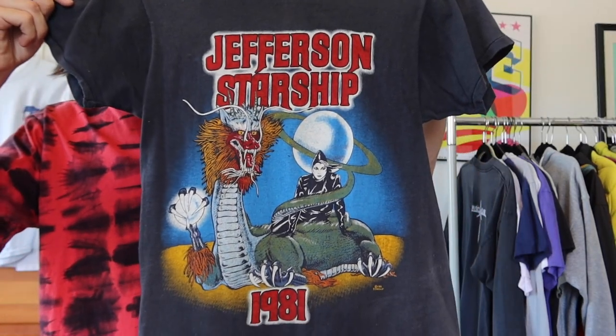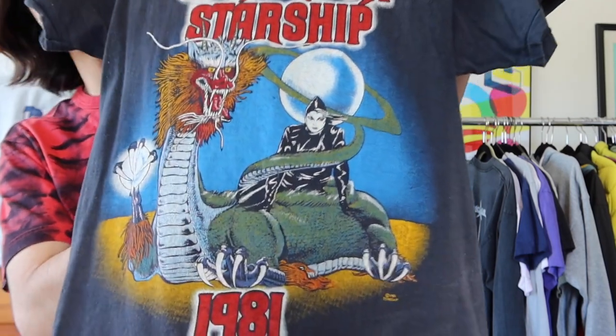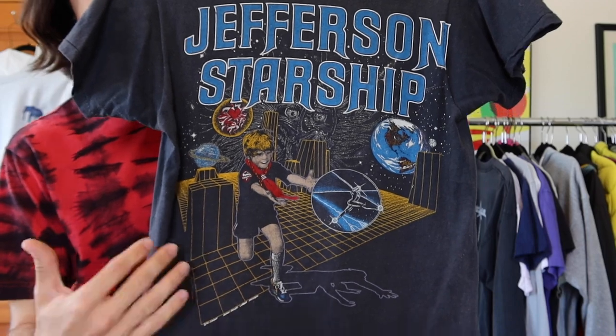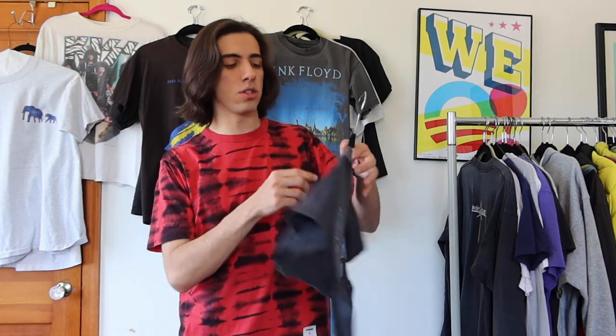After that I have a shirt from a psychedelic rock band my parents told me about — Jefferson Airplane, known for 'White Rabbit,' the Alice in Wonderland song. In 1974 they changed their name to Jefferson Starship, so this is a 1981 Screen Stars Jefferson Starship shirt. The front has a woman with a huge dragon and a planet in the background — an amazing screen-printed graphic. The back is in another world: Jefferson Starship, a boy pushing some plasma on a grid-like simulation. Incredible printing.